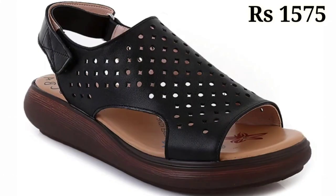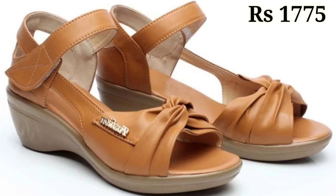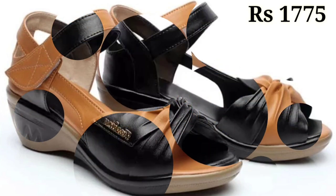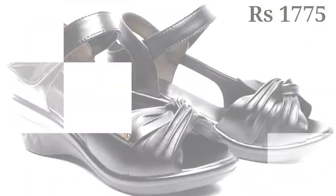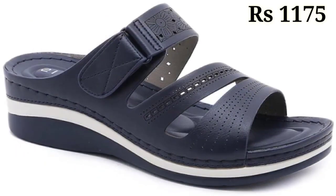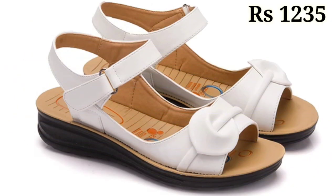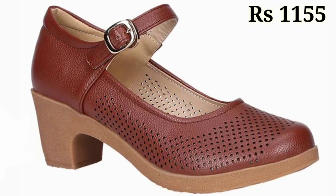Some of these are doctor footwear, or you can call them orthopedic footwear, which are specially designed for you. You can easily wear these footwear for a long time — at least seven to eight hours a day — without any problem. So if you are an office-going lady and in search of good quality footwear, you should go for these.